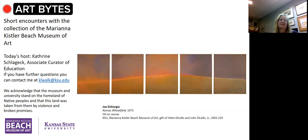Welcome to Art Bytes, short encounters with the collection of the Marianna Kistler Beach Museum of Art. I'm Katherine Slodczyk, the Associate Curator of Education at the Museum, and today I'd like to share a painting with you by Joe DiGiorgio. It's called Kansas Wheatfield, and it was painted in 1971.